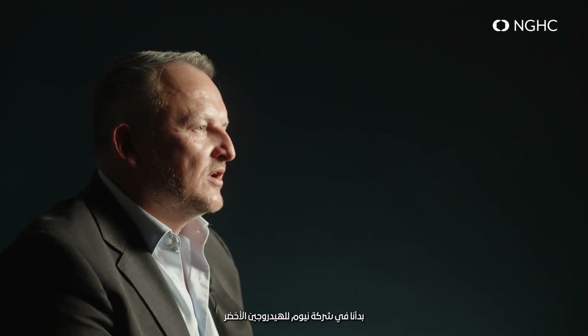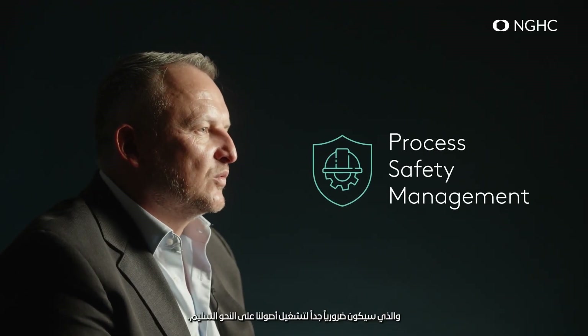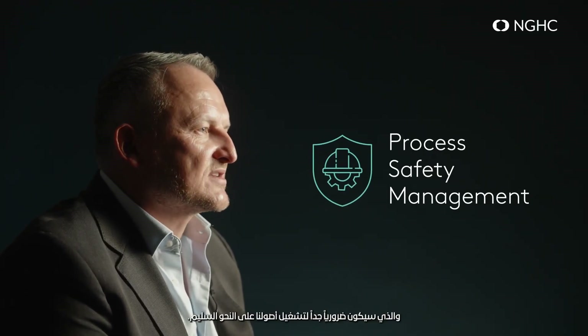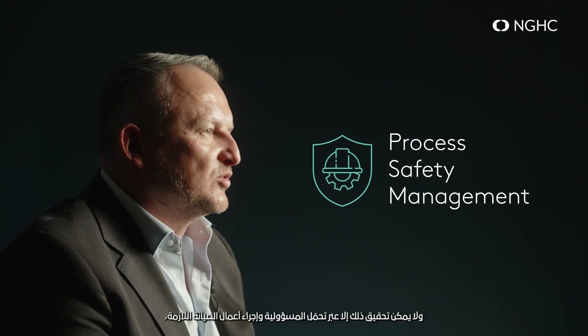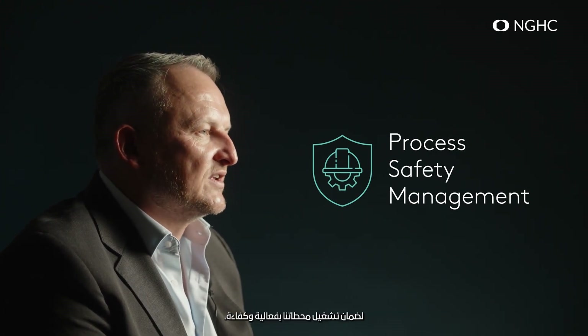At Neom Green Hydrogen Company, we've already begun the development of our process safety management system, which will be key to the proper functioning of our assets. This can only be possible with proper reliability and maintenance, ensuring that our plants function effectively and efficiently. The application of all available tools and techniques to identify, assess, and manage risks at our facilities and throughout our supply chain will make it possible to create intrinsically safe facilities, minimize the risk of incidents, and establish appropriate response mechanisms.